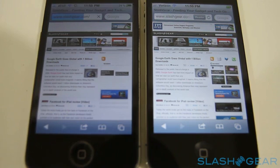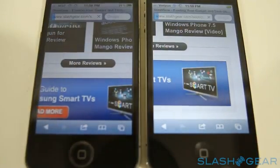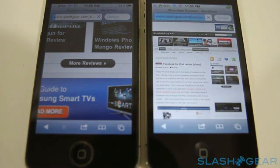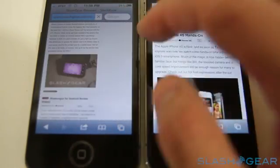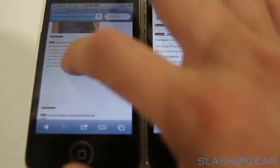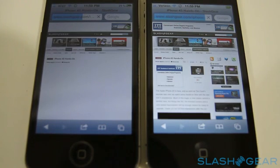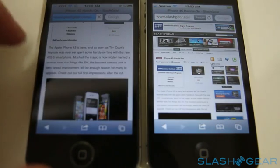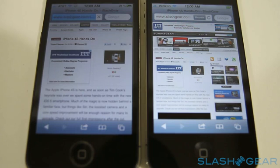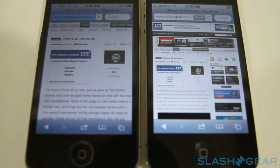Let's stop this and bring up one of my hands-on articles. This is browsing a tag or section on SlashGear — an iPhone 4S hands-on. You can see how web pages are already loaded on the iPhone 4S and it's completed, while the iPhone 4 is still loading. Let's give it a few more seconds to finish up.